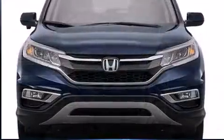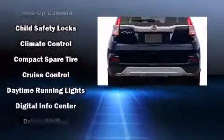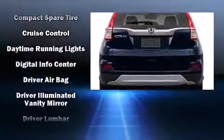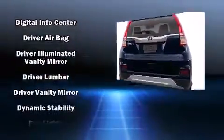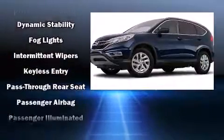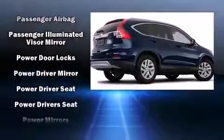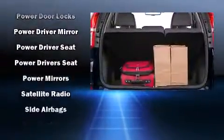Audio features include a CD player with MP3 capability, steering wheel mounted audio controls, and seven speakers enhancing the audio experience throughout the interior. Passenger security is always assured thanks to various safety features such as dual front impact airbags with occupant sensing airbag and head curtain airbags.